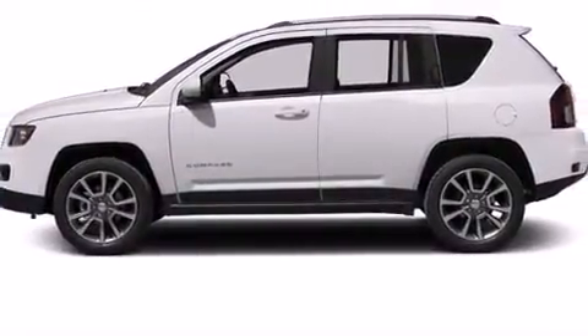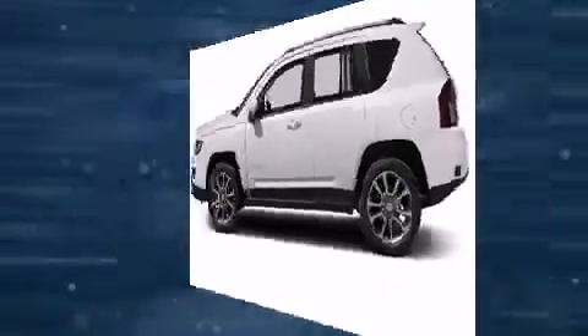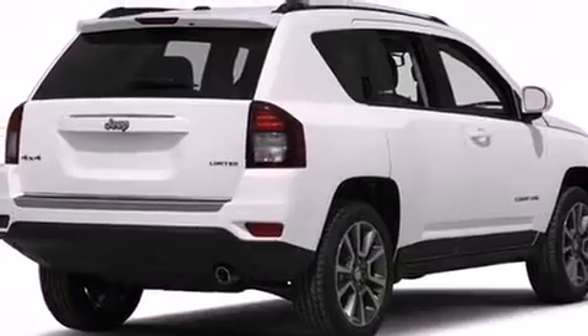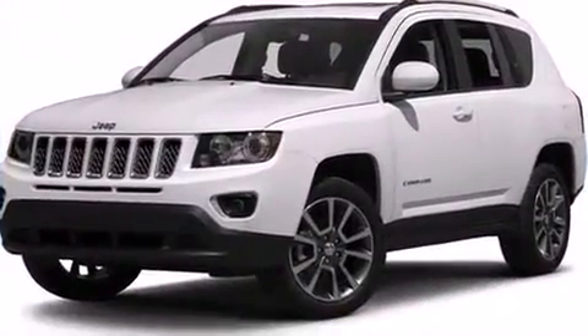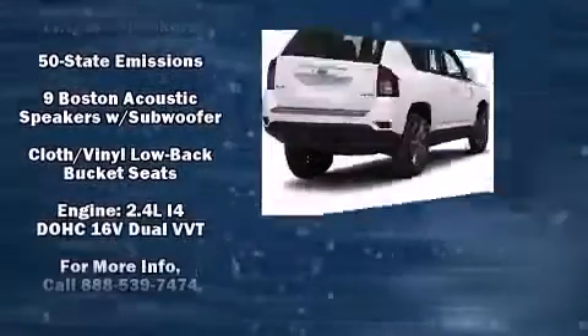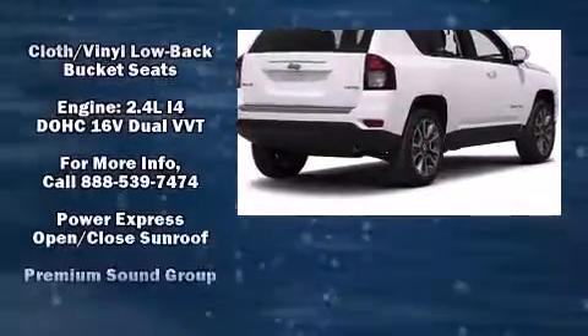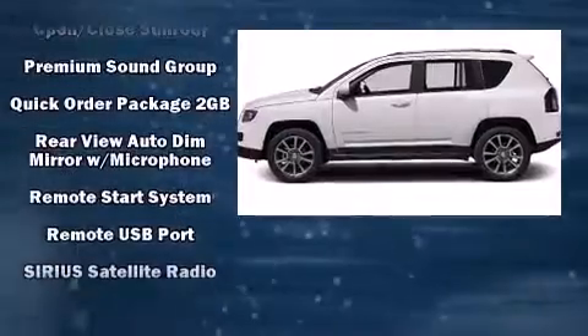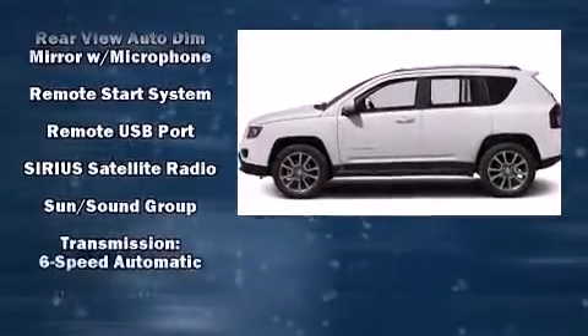Jeep ensures the safety and security of its passengers with equipment such as head curtain airbags, front and side impact airbags, traction control, anti-whiplash front head restraints, a panic alarm, and four-wheel disc brakes with ABS. Brake Assist technology provides extra pressure when applying the brakes.